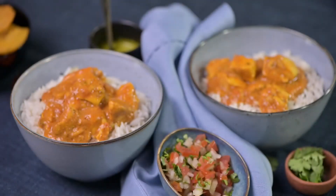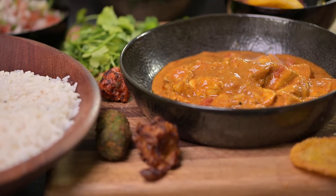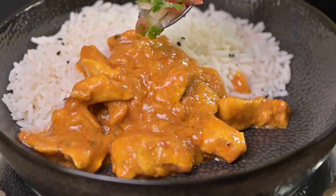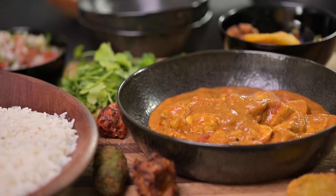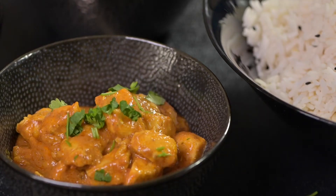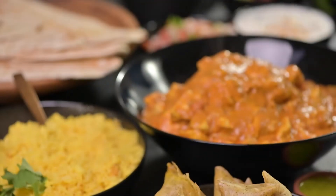Butter Chicken Curry. This sumptuous dish is made by marinating small pieces of chopped chicken in a delicious concoction of flavors and a host of curry spices, before immersing the chicken in a rich, creamy tomato and butter-based sauce, served with fluffy rice.